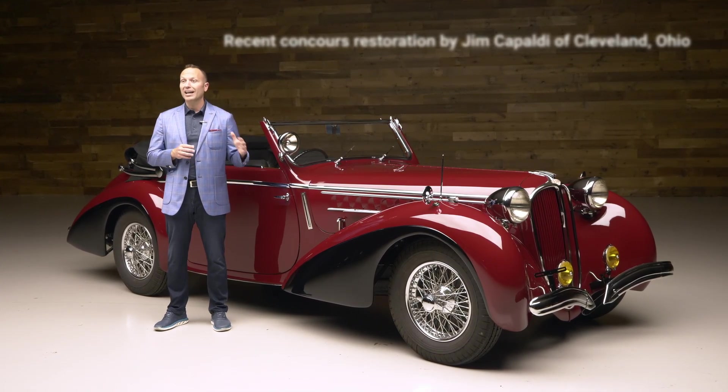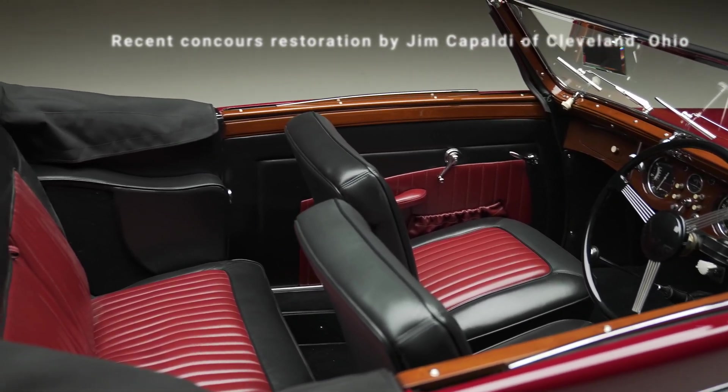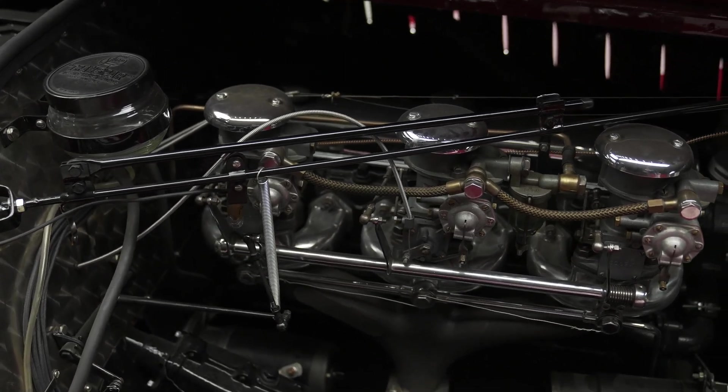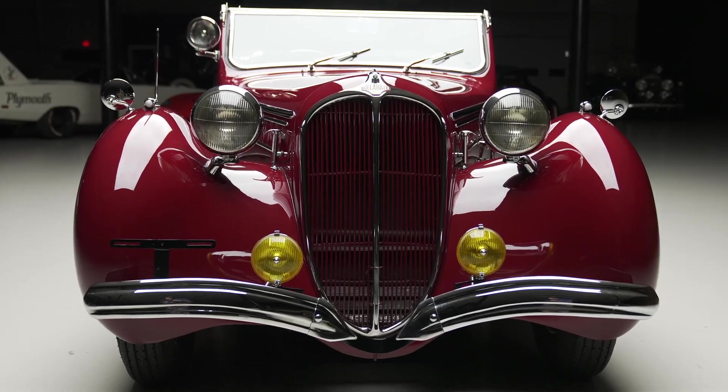My favorite part about this car is the quality of the restoration. It's just come out of a multi-year restoration with tremendous attention to detail, and it was important to restore this car to that level because it has tremendous history. We know all the owners — it's been very well cared for.